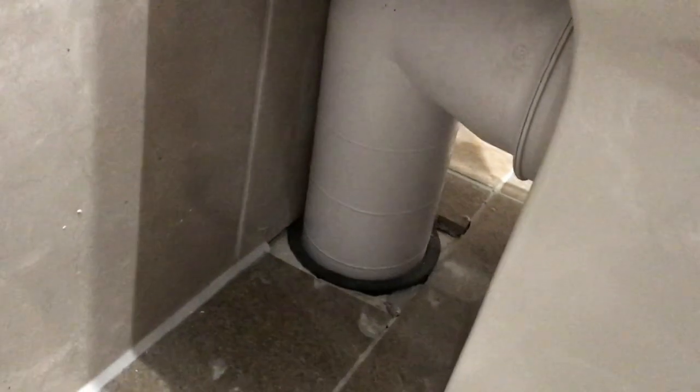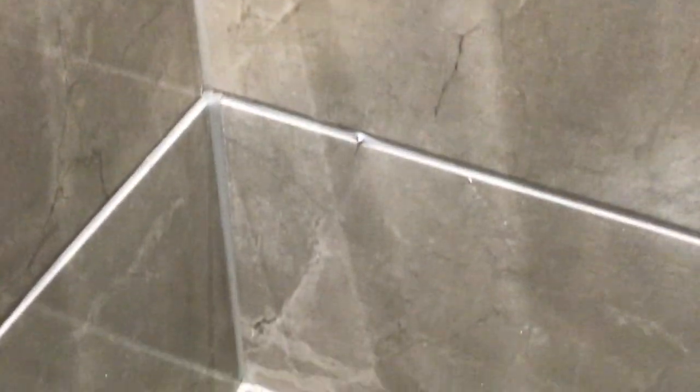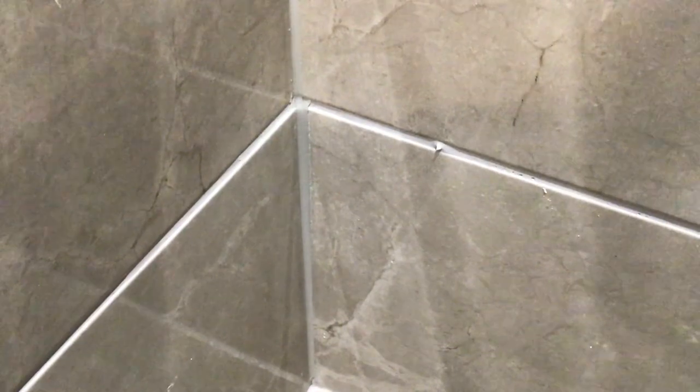Behind the toilet, the tiling on the floor and the wall all needed grouting. These are not big jobs — they should be done. There are still packers or spacers left in the tiles; you can see those. Not very good at all.